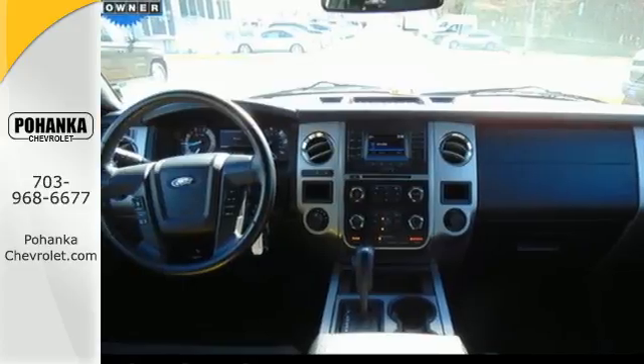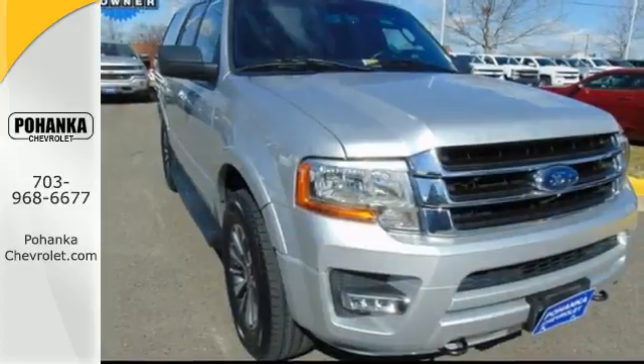The world is wide open in the 2016 Ford Expedition. Make one yours today.